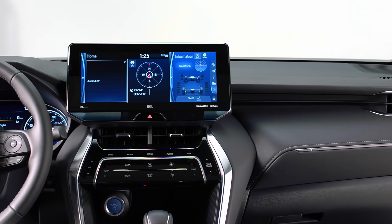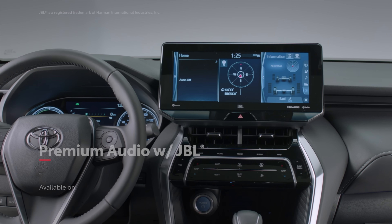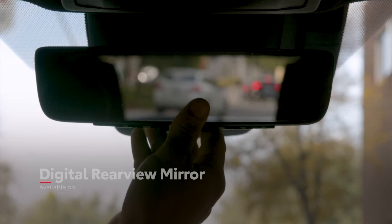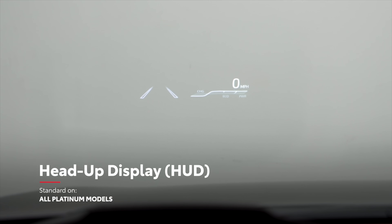Apple CarPlay and Android Auto are standard equipment, and there's even an optional 1,200-watt JBL premium audio system. Other features include an optional rear-view camera embedded into the rear-view mirror and an available 10-inch head-up display.